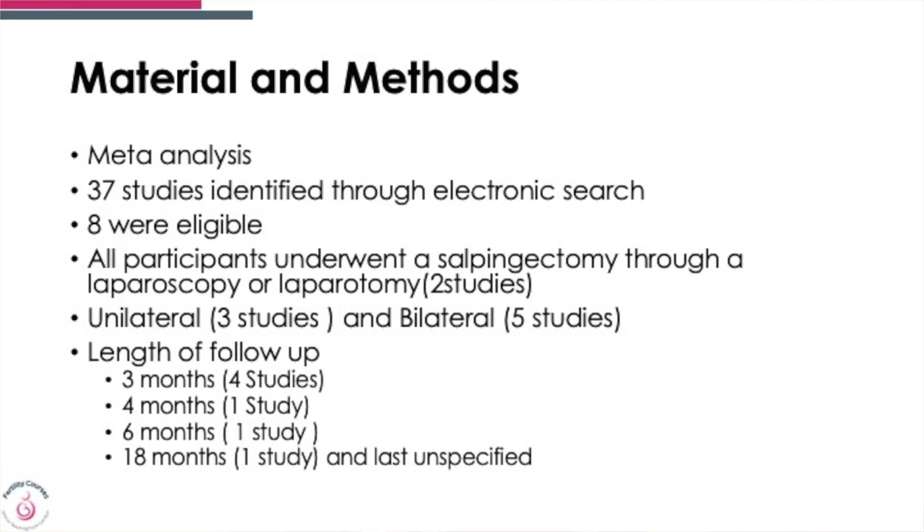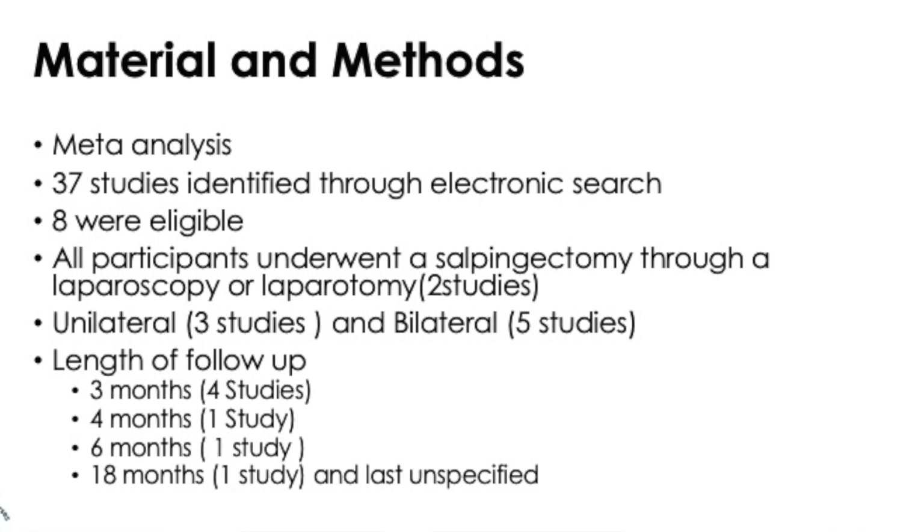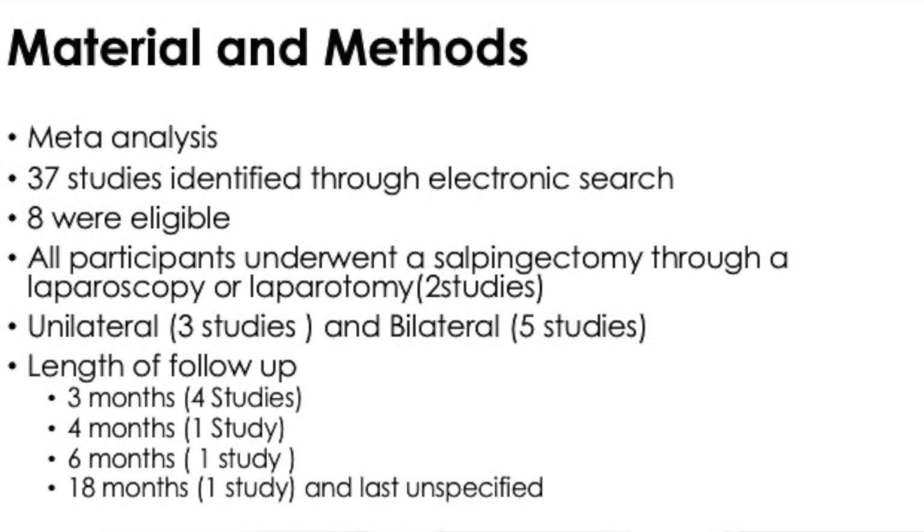We also know that one of the ways of assessing ovarian reserve is by doing AMH tests. 37 studies were identified; 8 were eligible. All underwent salpingectomy through laparoscopy, which was the commonest route, except for two studies which had a laparotomy. There were three unilateral studies and five bilateral studies, and the follow-up periods ranged from three months, four months, six months, and 18 months.